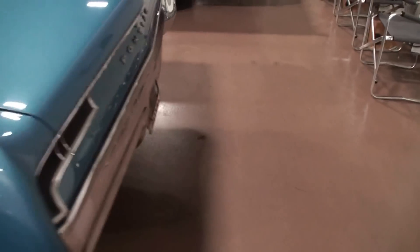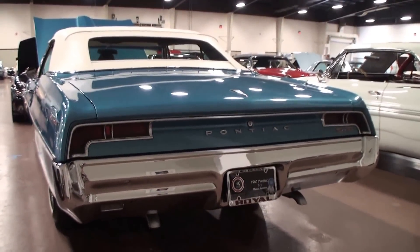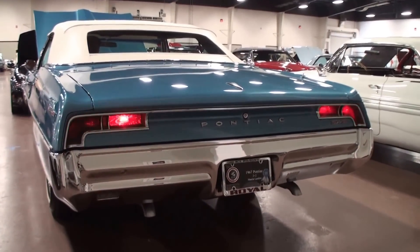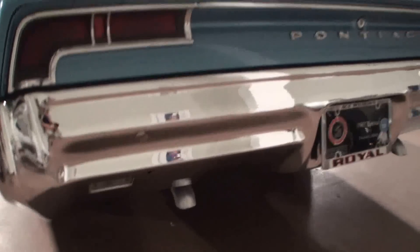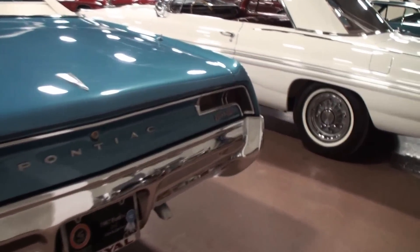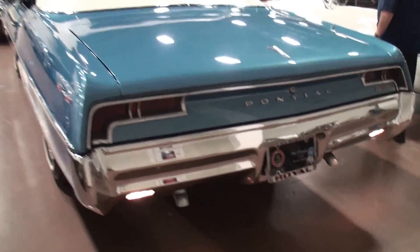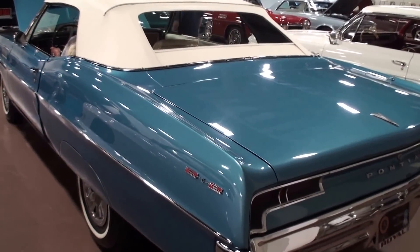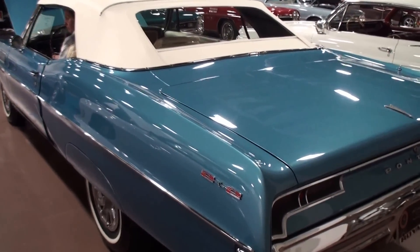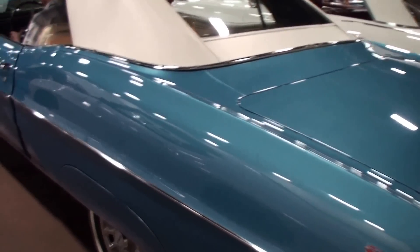Let's start it up and move it up a little bit. We'll let people see what the back looks like. You can hear the exhaust. Let's bring it back — right there, perfect.